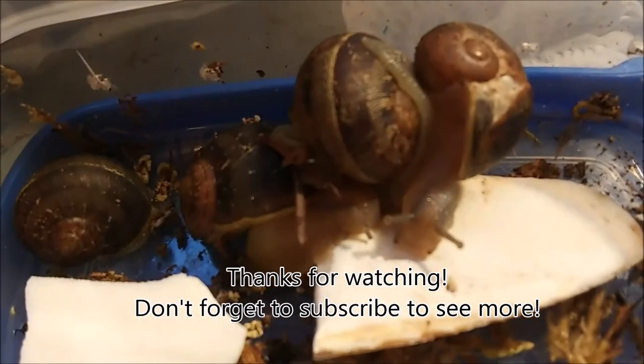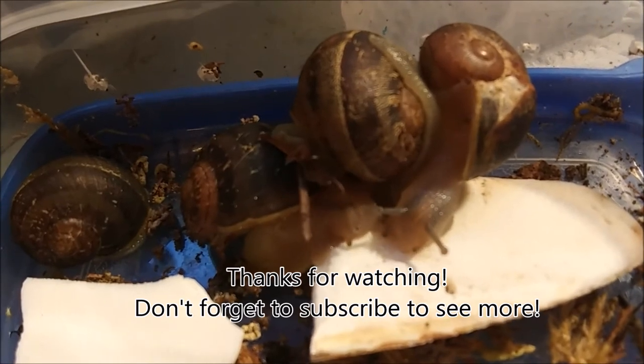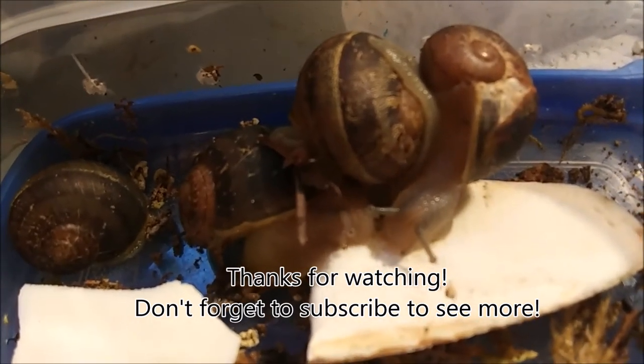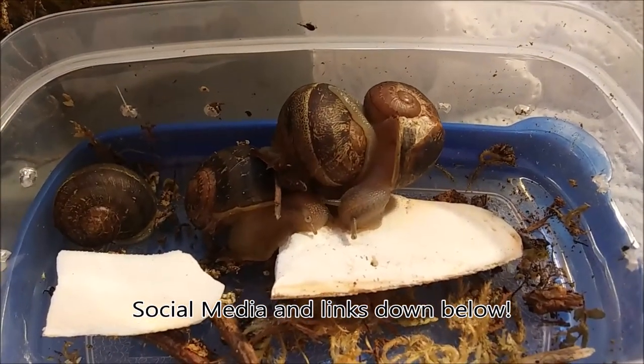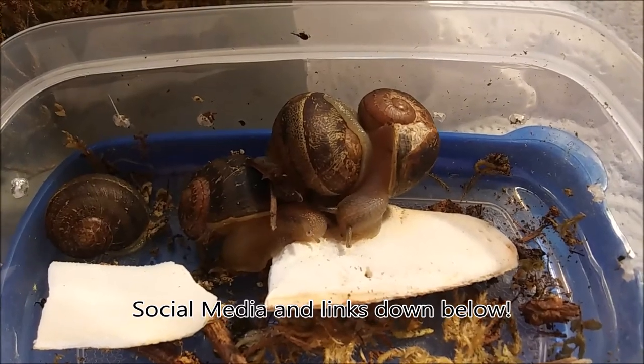Alright guys, thank you for watching. That was my new arrival. I have names for three of them, but one of them doesn't have a name yet. So if you have any suggestions, let me know and I'll be happy to look through those. I really hope you enjoyed it and I'll see you next time. Bye!